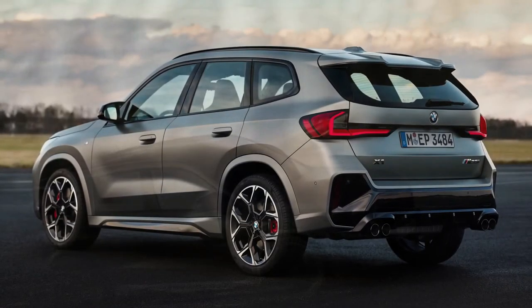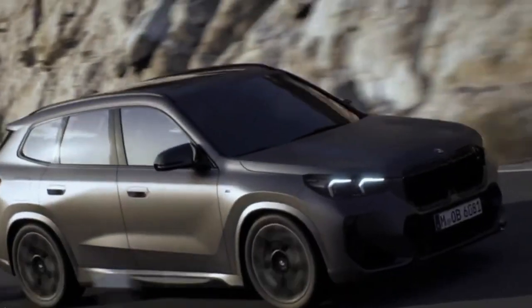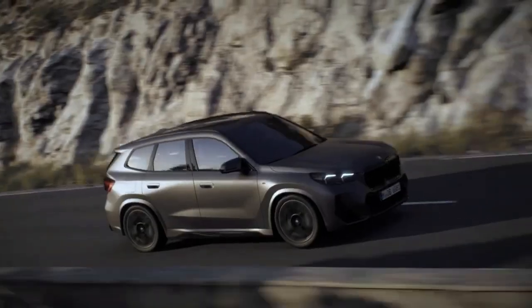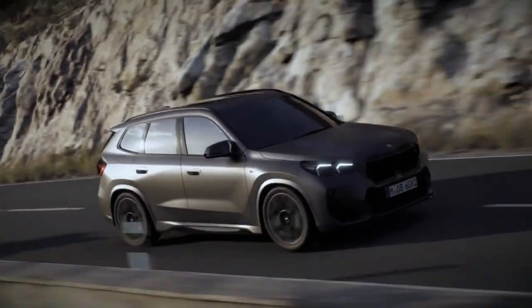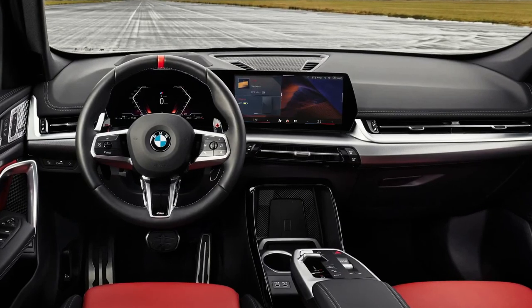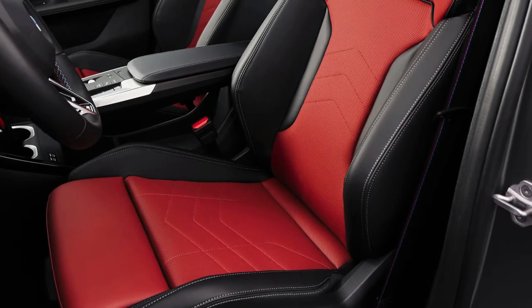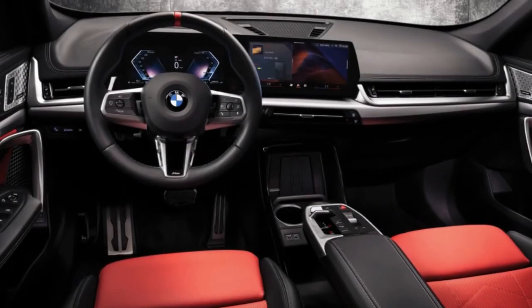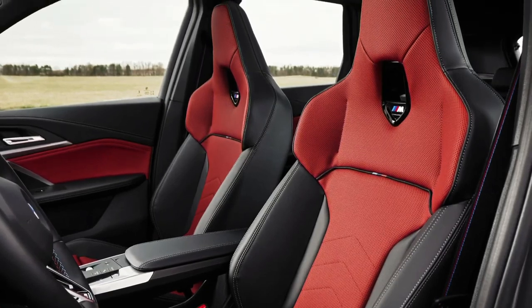Engine, transmission, and performance. Entry-level xDrive 28i models are powered by a turbocharged 2.0-liter four-cylinder engine that makes 241 horsepower. All-wheel drive is standard, as is a 7-speed dual-clutch automatic transmission. The X1 xDrive 28i we tested shot to 60 miles per hour in 5.4 seconds. Acceleration feels a bit less perky in the real world, as there's turbo lag that's noticeable during highway passing or merging maneuvers.